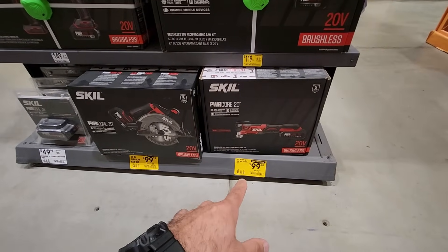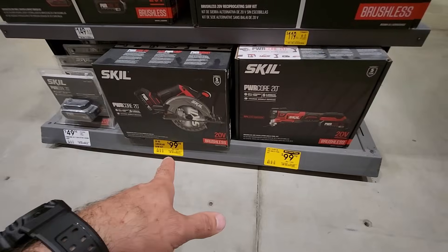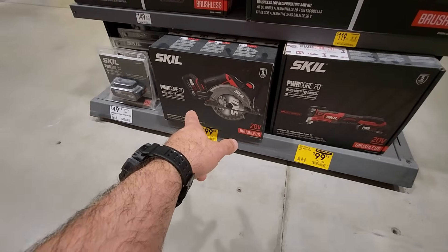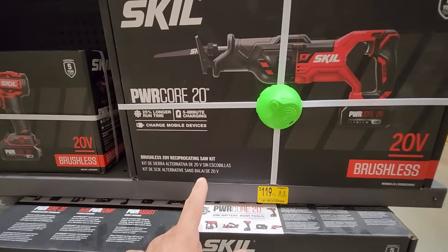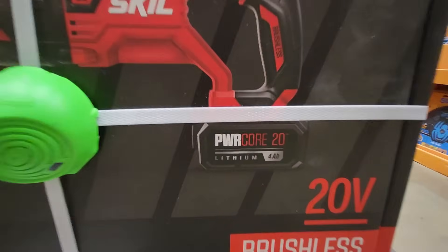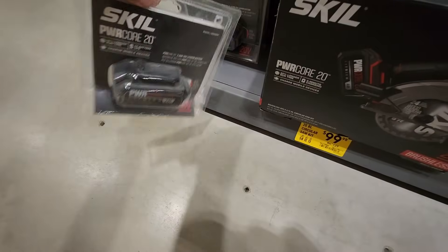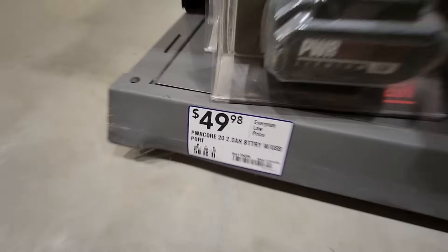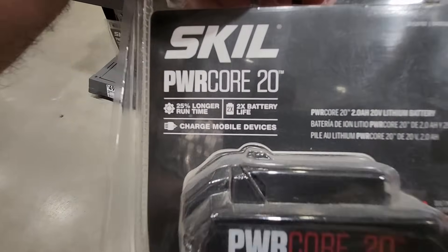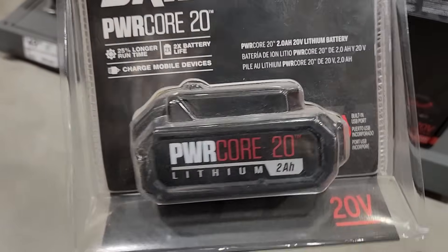Then for the Skill 20-volt, they got the multi-tool down to $99 — was $129. That's the kit so it'll come with the battery. And then they got the circular saw — 6.5-inch circular saw, $99.98 — that's going to come with a 4Ah battery. And then they got the reciprocating saw kit down to $119, was $149, also going to come with a 4Ah battery. And then over here they got the 2Ah battery sold separately for $49.98, and those have a USB built into them so you can use them as chargers also.